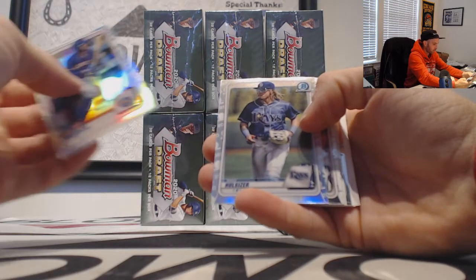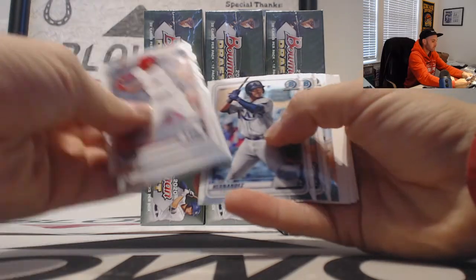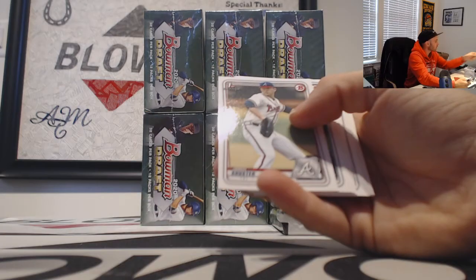Mauricio and whole sizer refractors. A Foscue insert base.